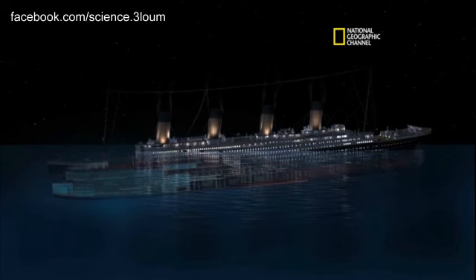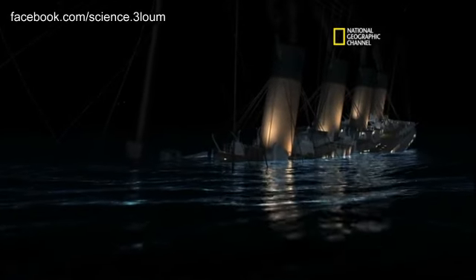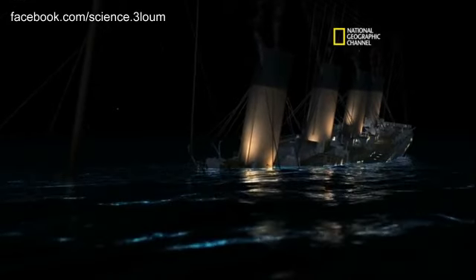The superstructure starts to get pulled under. Funnels collapse at their base.